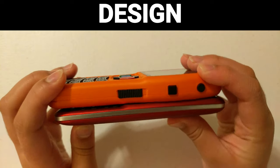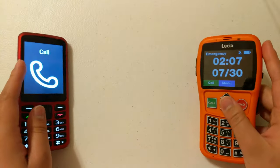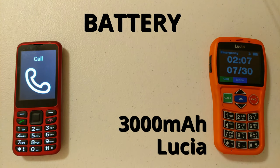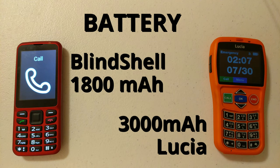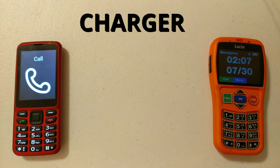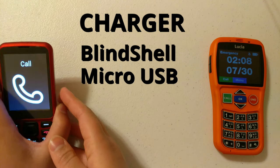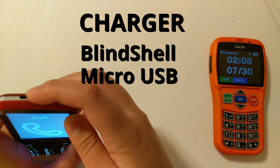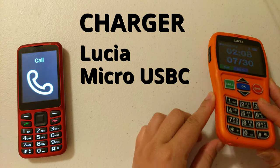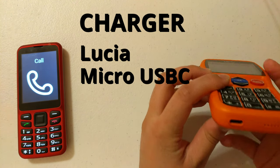The Lucia feels almost double the thickness of the Blindshell, and part of that is the battery. The Lucia has a 3000 milliamp battery and the Blindshell has an 1800 milliamp battery. Both should last a few days, though the Blindshell — because it has Wi-Fi, Bluetooth, and GPS — will probably need charging more often. The Blindshell uses a micro USB connector at the top to charge, while the Lucia phone uses a USB-C charger at the bottom.